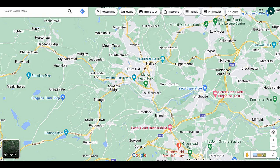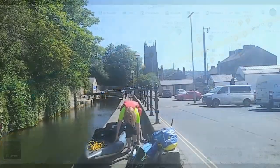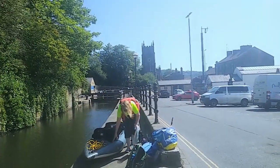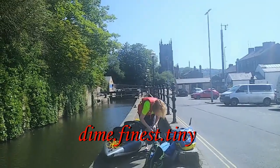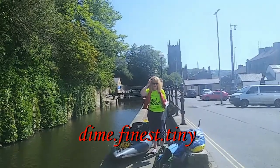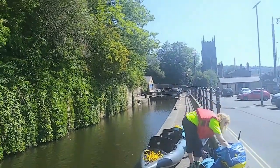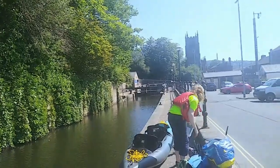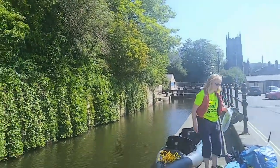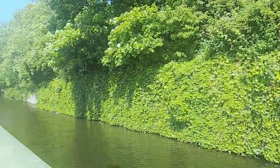Sowerby Bridge is just northwest of Huddersfield. We parked in the Chewell car park which is right by the canal. Here we are at the Rochdale Canal just in Sowerby Bridge. The lock is there and there's a tunnel just beyond that — apparently it's one of the deepest locks in the UK. We're going to be getting Brian on the water and heading towards Hebden Bridge.